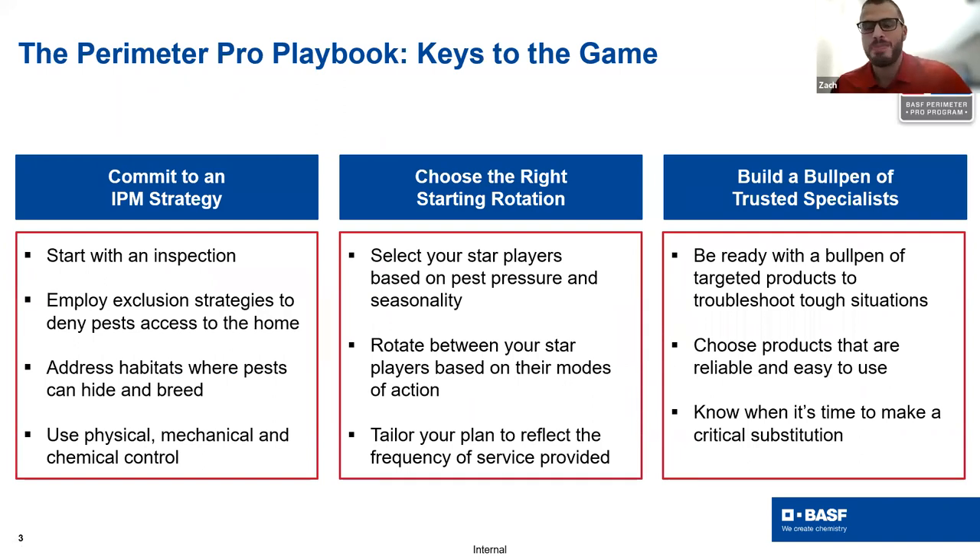Before handing it to Sylvia, let me recap the foundation of BASF's Perimeter Pro. The keys to the game: commit to an IPM strategy starting with inspections, using methods beyond chemical control to address pest pressures, and when choosing products, selecting the right starting rotation based on specific pest pressure and seasonality. Rotate between products to avoid resistance issues with modes of action, and tailor the plan depending on how frequently you service that account. Also build your bullpen of trusted specialists — specific tools ready for tough situations.